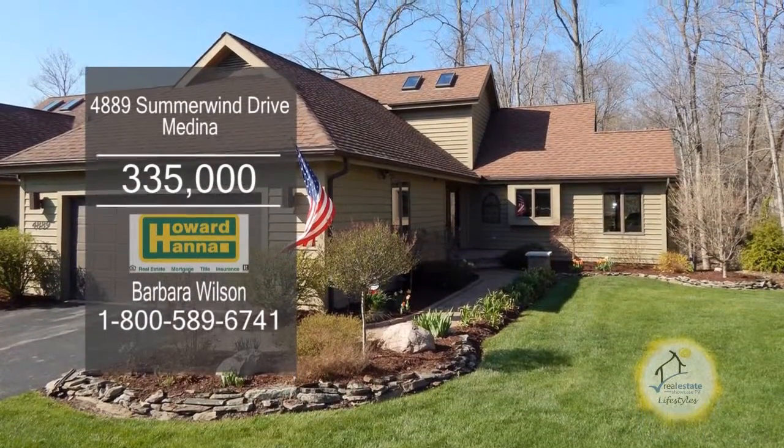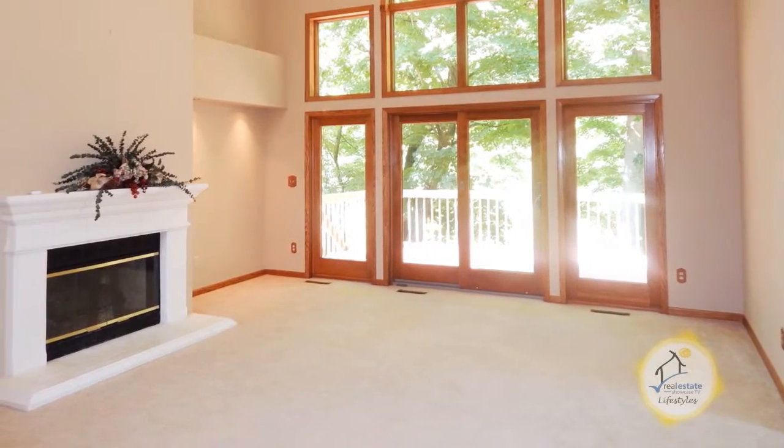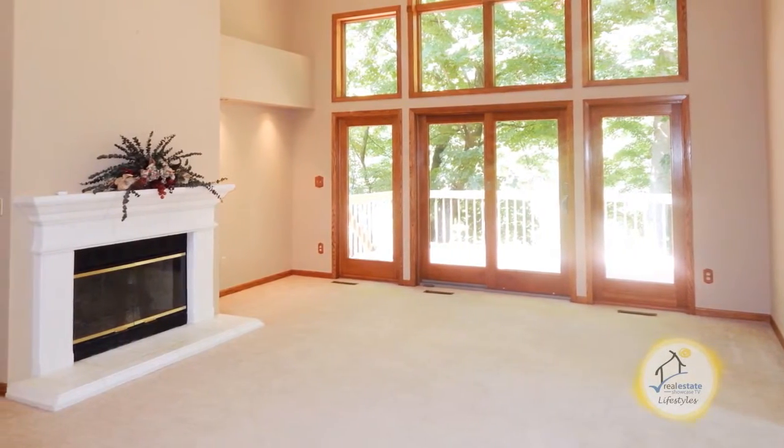This impressive three bedroom, three and a half bath cluster home offers a spacious open floor plan. The fabulous two-story great room is accented with a fireplace.